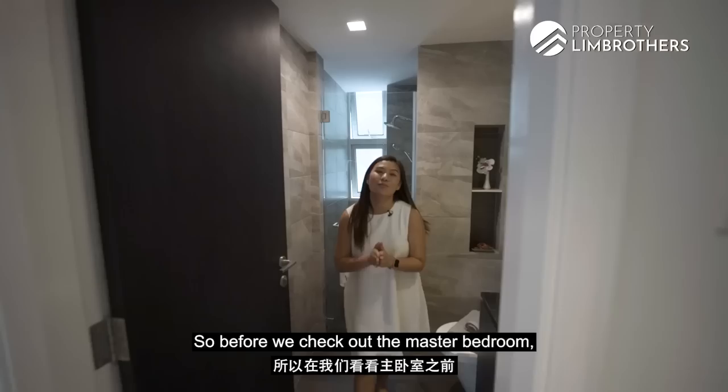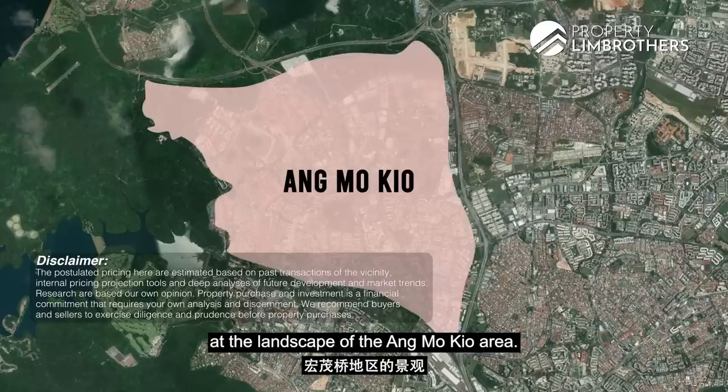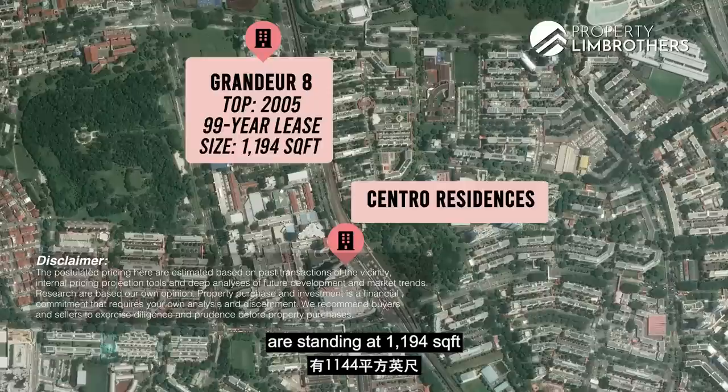Before we check out the master bedroom, let's talk about price comparison in the area and key upcoming developments. Looking at the Ang Mo Kio area, we have Grand Tier 8 (TOP 2005, 99-year leasehold) where 3-bedroom units stand at 1,194 square feet and are asking an average of $1,002 PSF. Central Residences (TOP 2014) has 3-bedrooms ranging from 904 to 1,206 square feet, with PSF from approximately $1,006 up to $2,000 — naturally higher as it's right beside the MRT station.